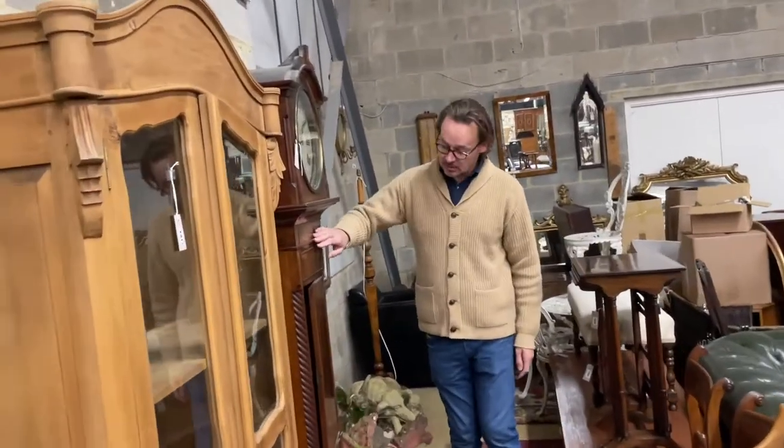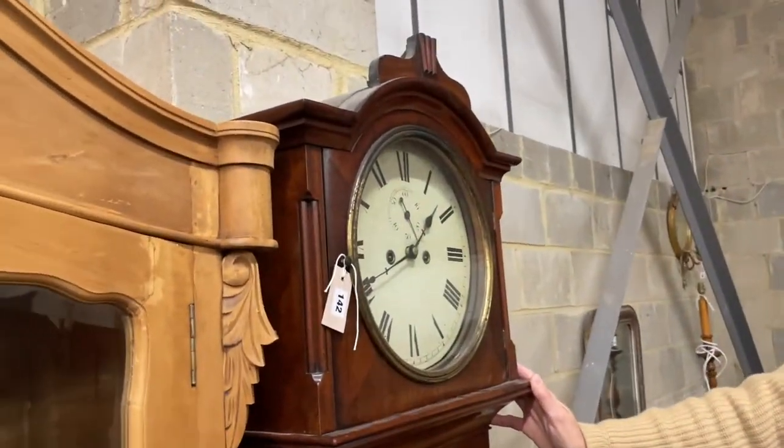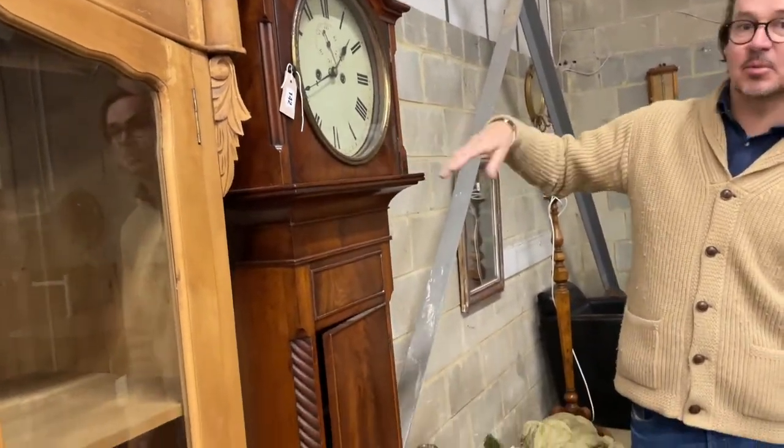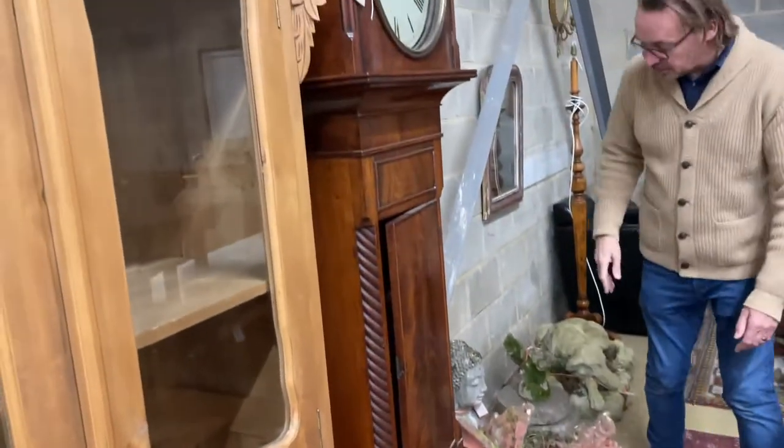There are a few longcase clocks as ever. That's Lot 142 — looks to me to be sort of 1830 to 1840, I suppose. We're still struggling with these unless they're by a particularly good maker or do something very clever. But that's Lot 142.